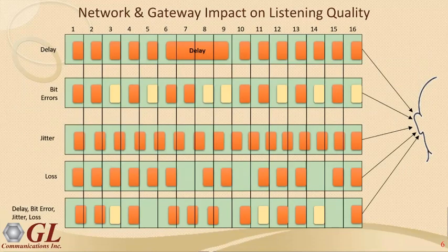A further depiction shows delay, bit errors, jitter, and loss all converging on the receiver's ear. All of these factors need to be looked for and measured within the network and gateways. As a service provider, equipment manufacturer, or enterprise, these metrics need to be examined and measured — and you need to be aware of them.